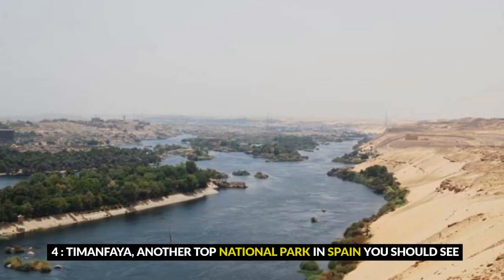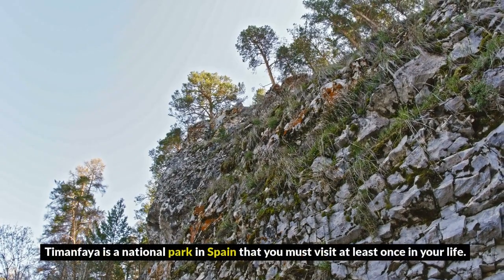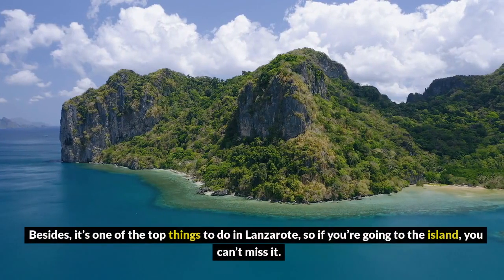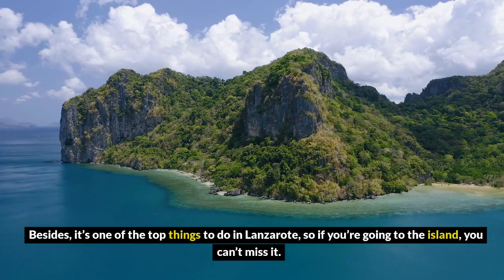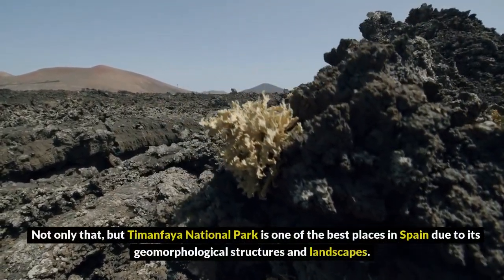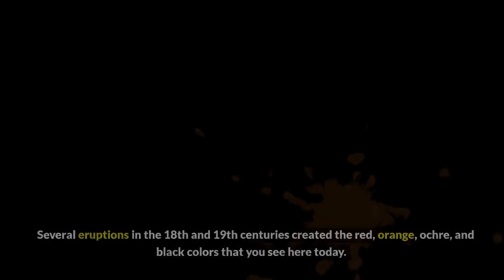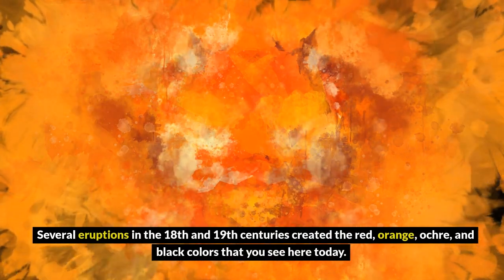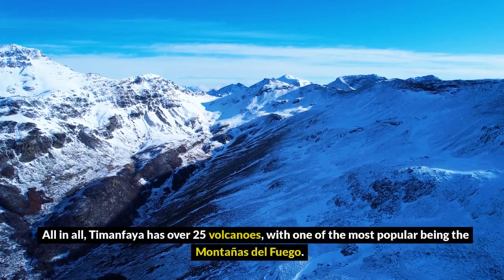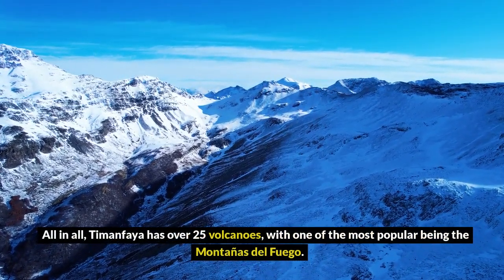4. Timanfaya, another top national park in Spain you should see. Timanfaya is a national park in Spain that you must visit at least once in your life. It's also one of the top things to do in Lanzarote, so if you're going to the island, you can't miss it. Timanfaya National Park is one of the best places in Spain due to its geomorphological structures and landscapes. Several eruptions in the 18th and 19th centuries created the red, orange, ochre, and black colors you see here today. All in all, Timanfaya has over 25 volcanoes, with one of the most popular being the Montañas del Fuego.